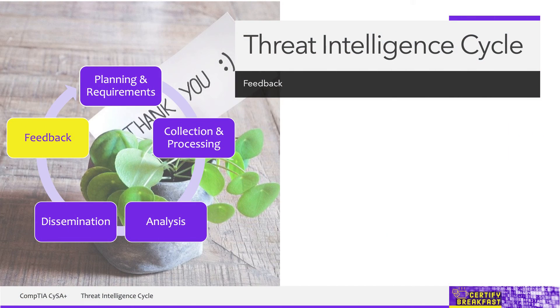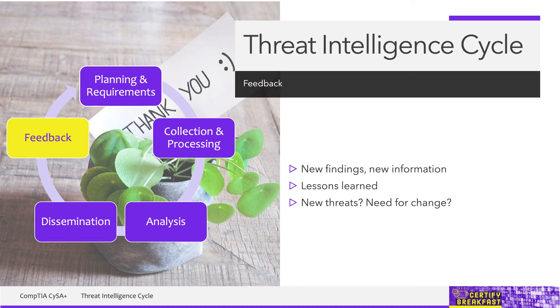You might have noticed that we have a cycle here, so the purpose is to continuously improve this process. The feedback phase is not about providing feedback to colleagues, but about feeding new information back into the threat intelligence cycle — things like what went right, what went wrong, any lessons learned from the previous steps, whether we discovered anything new, new risks or threats that appeared in the meantime, or something new we should be doing from now on. Make sure you end this phase with a clear list of tasks for a clear list of people who will be responsible for making the cycle better next time.